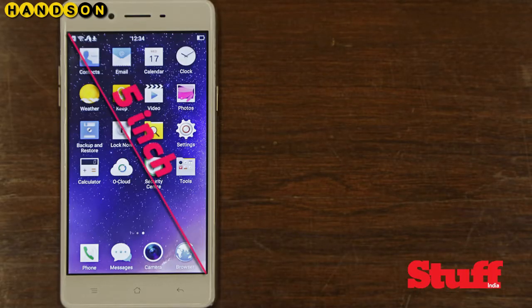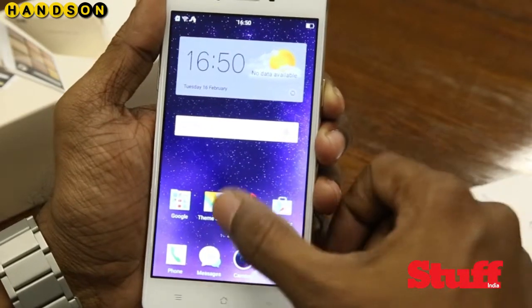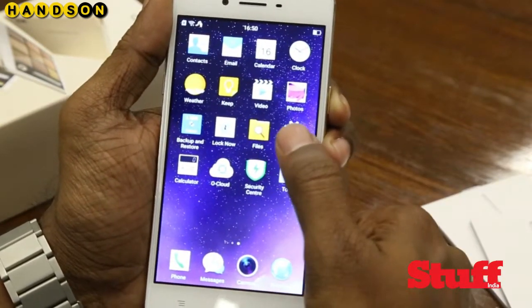The 5-inch screen sports 2.5D Gorilla Glass 4 protection on the exterior, and it looks really crisp, so we can expect some deeper blacks when we watch HD videos on it later. With a pixel count of 720p, the Oppo F1 doesn't really disappoint on the display part.